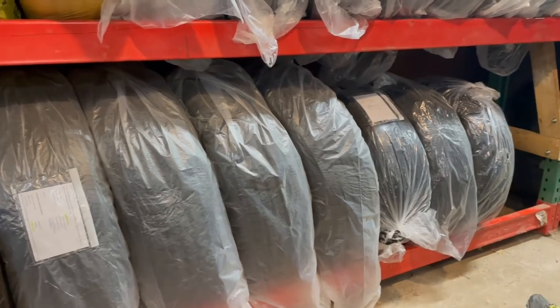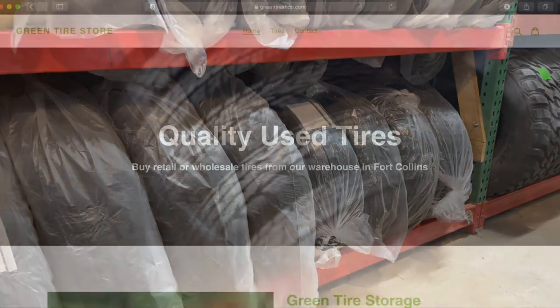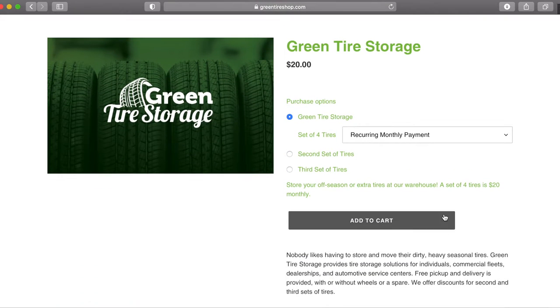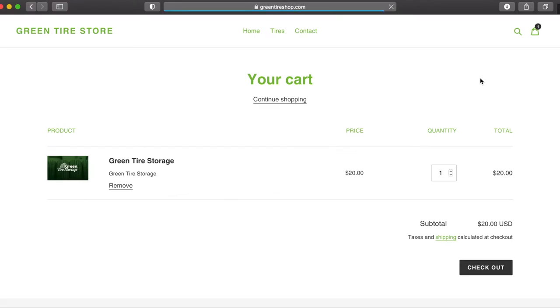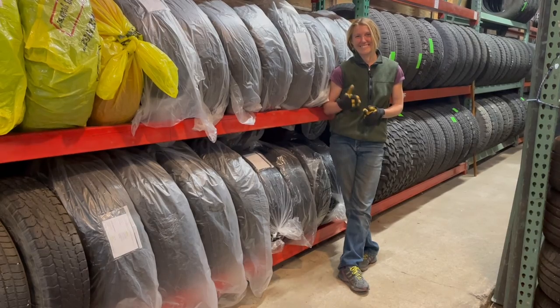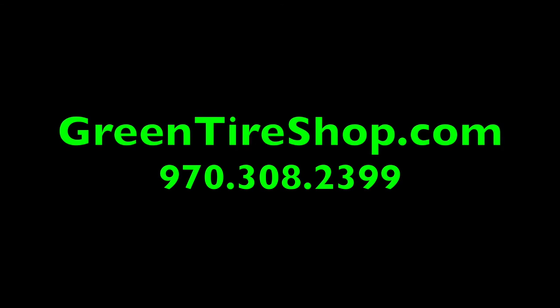Discounts are offered for additional sets of tires. We also offer free pickup and delivery within a 50 mile radius. Our tire storage option is available at our online shop at GreenTireShop.com, or reach out to us by phone at 970-308-2399. Free up your garage space and store your tires with us. We look forward to meeting you.